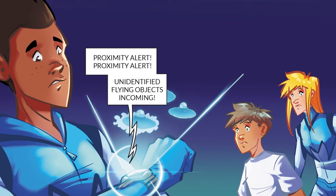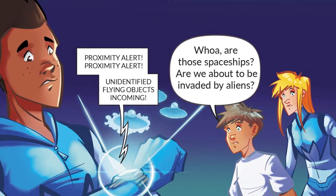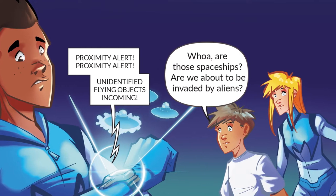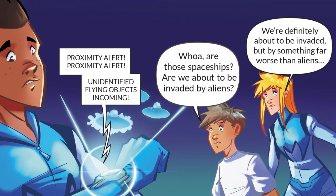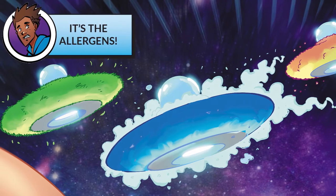Proximity alert! Proximity alert! Unidentified flying objects incoming! Whoa! Are those spaceships? Are we about to be invaded by aliens? We're definitely about to be invaded, but by something far worse than aliens... It's the allergens!